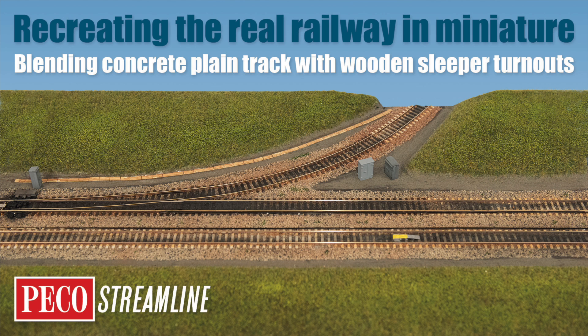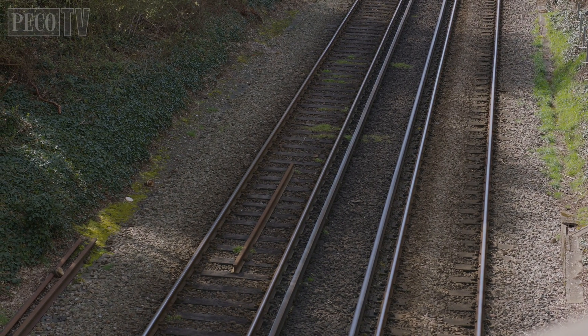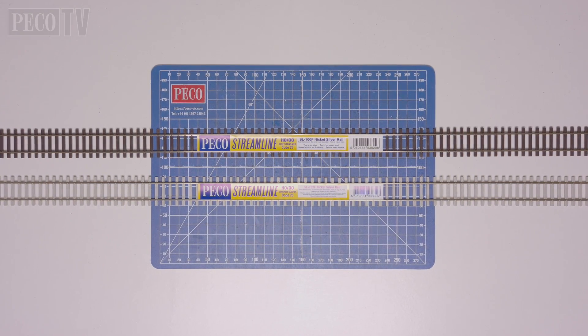Hello, welcome back to PicoTV. Today we're exploring the reality of the modern railway using both concrete and wooden sleepers together, and the fact that wooden sleepers are still very much in use to this very day. So today I'm going to be doing some myth busting.